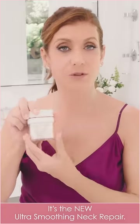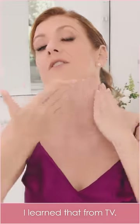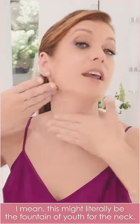Next, it's the new Ultra Smoothing Neck Repair. Look at that, how cute. It's just one little pump, that's all you need. Upward motions — I learned that from TV. It's got encapsulated retinol, peptides, True Firm Plus. I mean, this might literally be the fountain of youth for the neck.